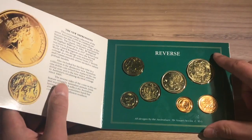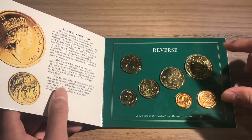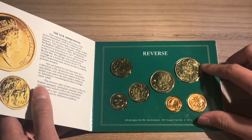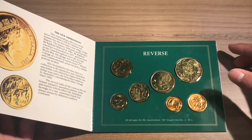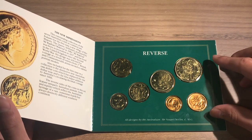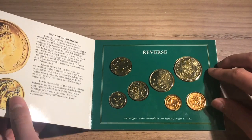What is the mintage of these sets? This mint set has a mintage of 170,000, which means 170,000 of these sets are out there, although many or some of these may be lost, damaged, or opened.